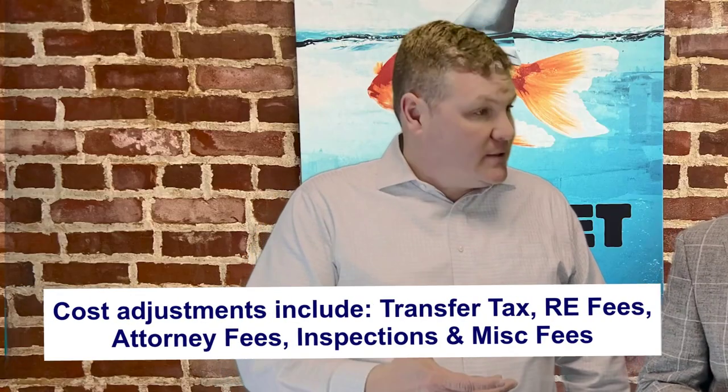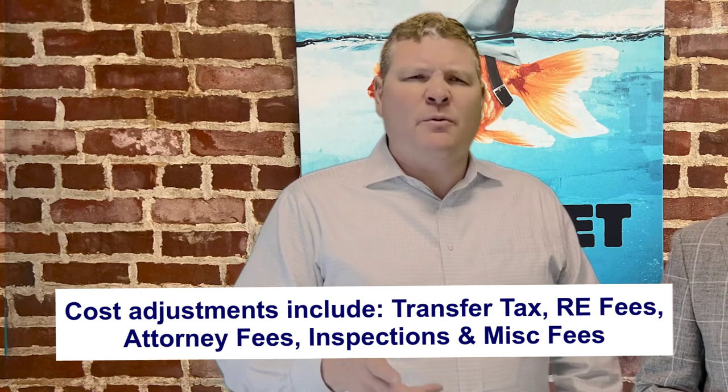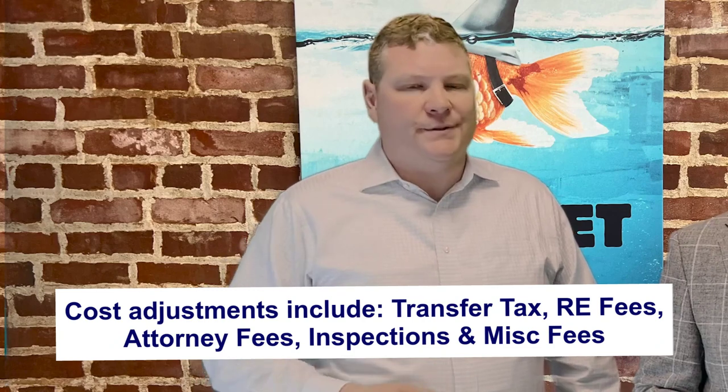The numbers that the move-up buyer needs to go on are the worst case scenario sales price. Some of the costs that would be backed out of the sales price include things like transfer tax, real estate fees, attorney fees, inspections. I'll even throw in a couple hundred dollars for miscellaneous fees like courier fees or payoff fees. It's important to know that it isn't exact, but it provides a great estimate.